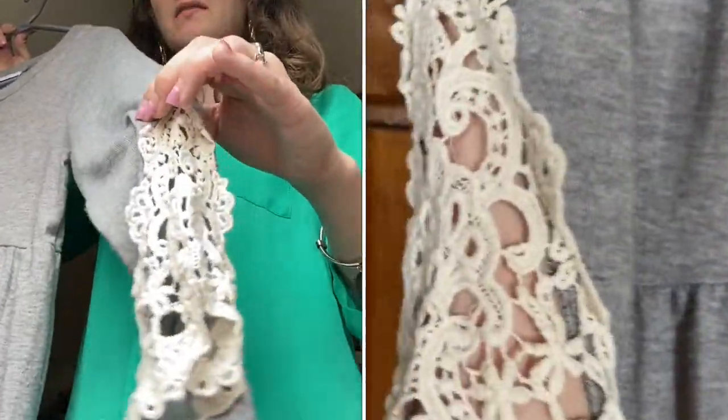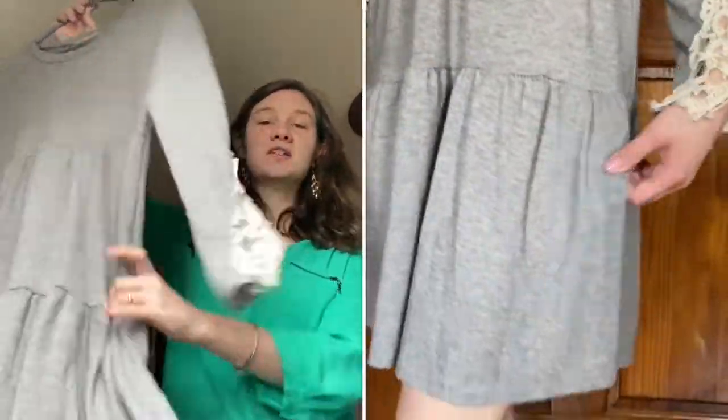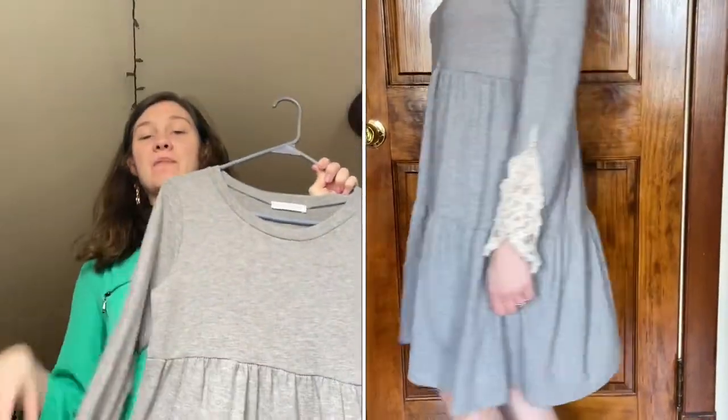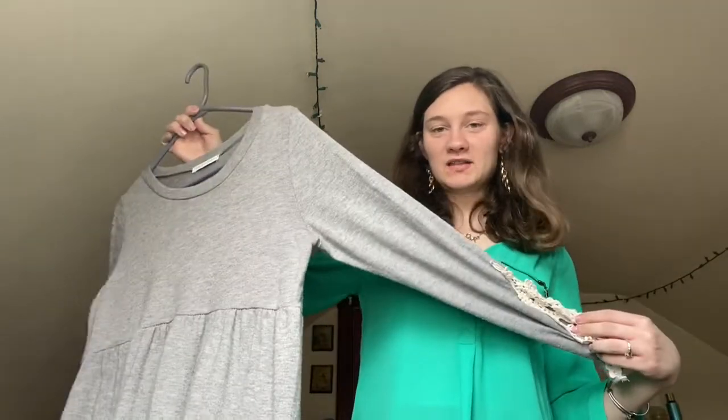The last dress you can wear both seasons is called the Sabrina. It's a thicker material and I love the detail at the end of the sleeve — it's so fancy. It's a two-tiered dress so it's got some twirl to it. It's durable and one of my favorites to wear in the spring so I don't have to wear tights or boots. It goes to about my knees so it's one of their shorter dresses.